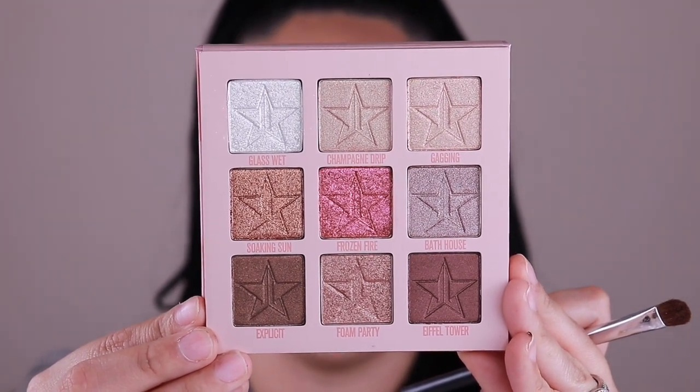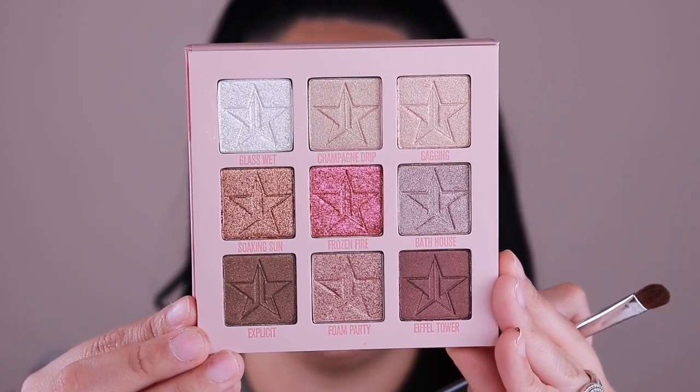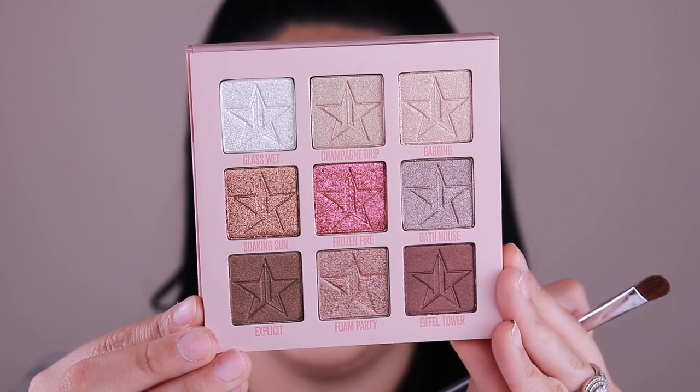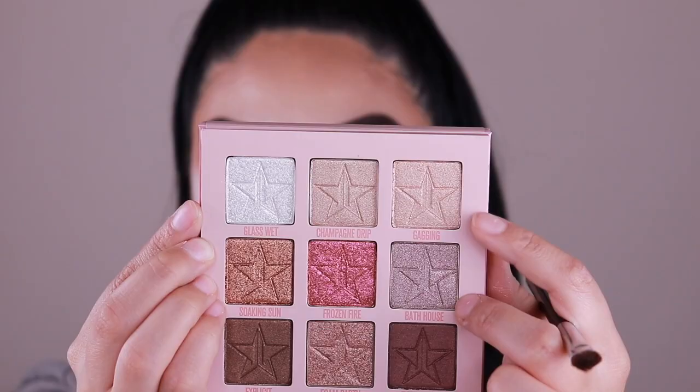I already went ahead and created the cut crease as best I could. I used the eye primer from Anastasia Beverly Hills — my favorite especially for glitter or any type of cut crease where I really want it to stand out and pop. The mini palette has nine different shades: Glass Wet, Champagne Drip, Gagging, Soaking Sun, Frozen Fire, Bathhouse, Explicit, Foam Party, and Eiffel Tower. The first one I'm going to use is Gagging on the inner corner of the eye.